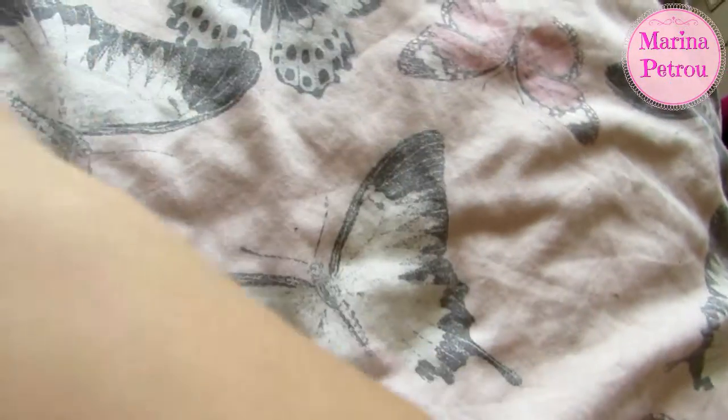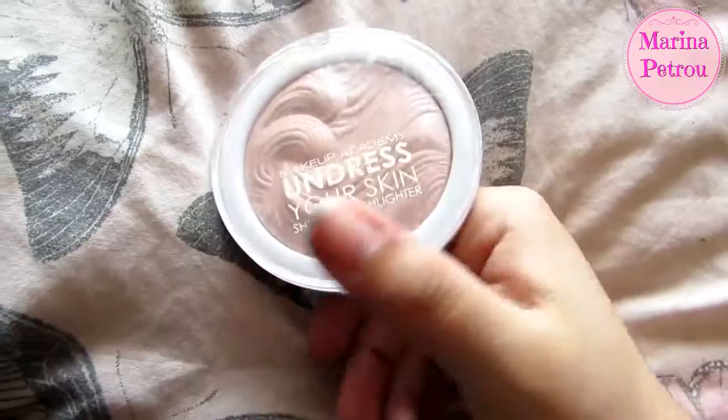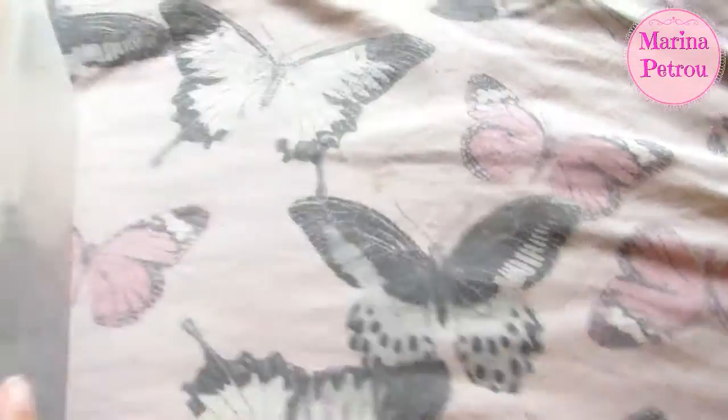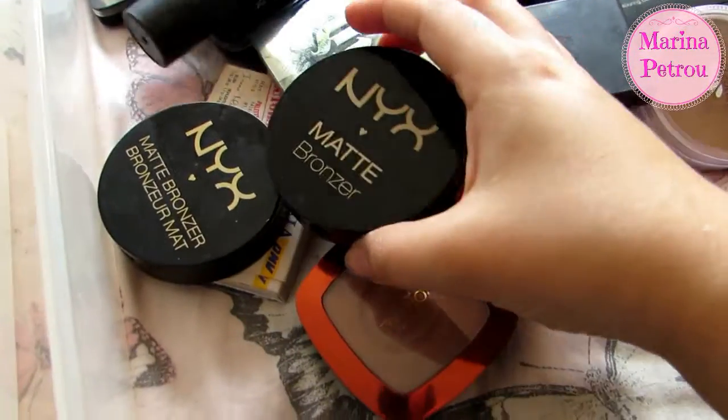Keeping my amazing Dermacol and a random Katy Perry lip balm. Then just a backup of my MUA — I'm going to move that to a different drawer. So I only got rid of two things there, but hey ho. Next up I'm moving on to my bronzer drawer. I'm just going to take everything out.